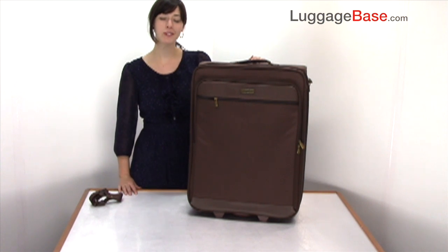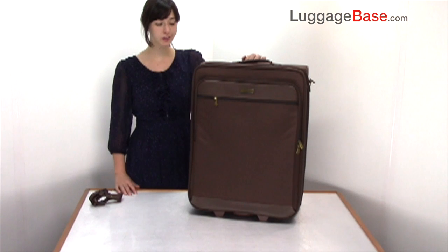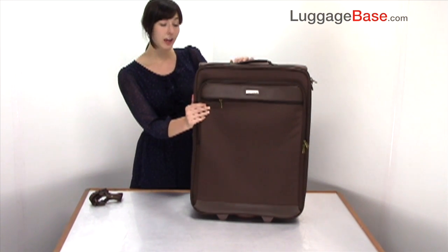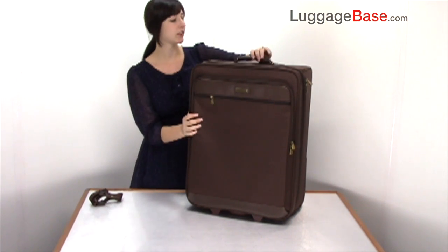Today I'm going to show you the Hartmann Intensity mobile traveler expandable upright in the 24 inch size. It's made of ballistic nylon, which is sturdy and lightweight, and it has leather accents here on the front.